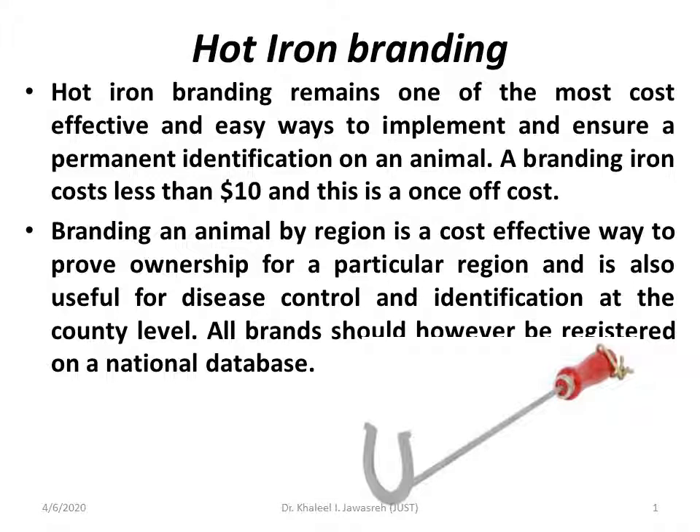Hot iron branding is still cost-effective. A branding iron costs less than $10 and this is a once-off cost. Branding an animal by region is of course an effective way to prove ownership for a particular region and is also useful for disease control and identification at the country level.